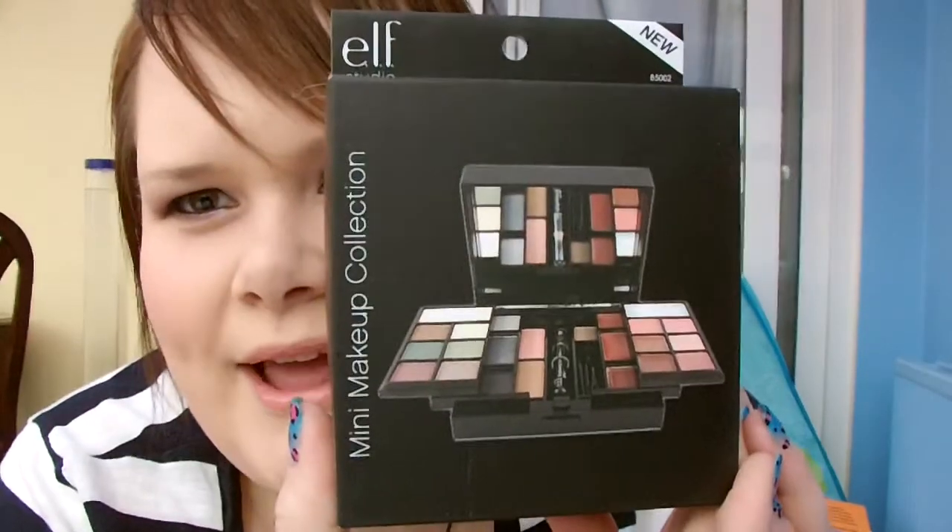Now they're from e.l.f. This is like the main prize and a little extra one to go with it. So your main prize is a mini makeup collection by e.l.f.